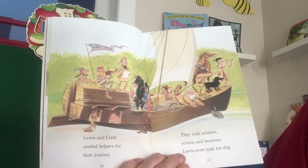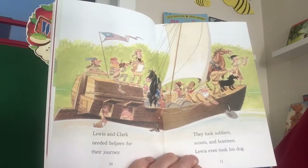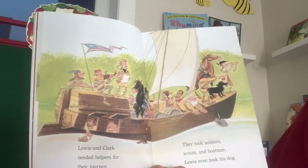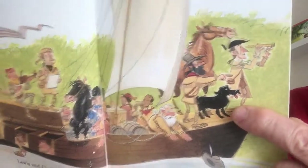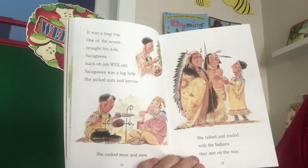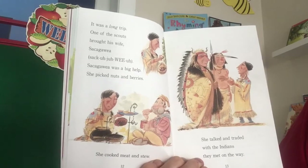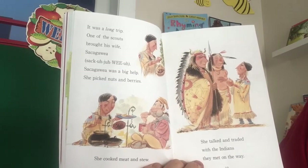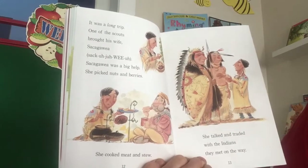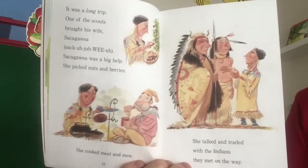Lewis and Clark needed helpers for their journey. They took soldiers, scouts, and boatmen. Lewis even took his dog. It was a long trip. One of the scouts brought his wife, Sacagawea. Sacagawea was a big help. She picked nuts and berries. She cooked meat and stew. She talked and traded with the Indians they met along the way.